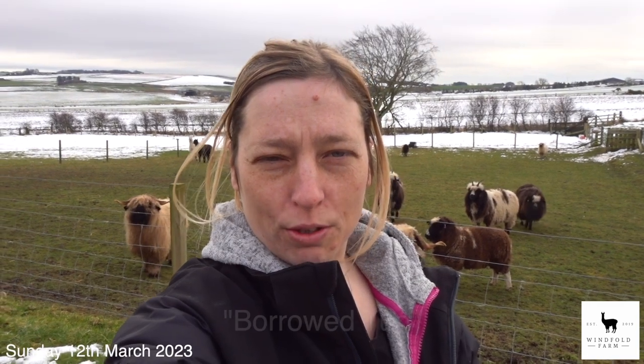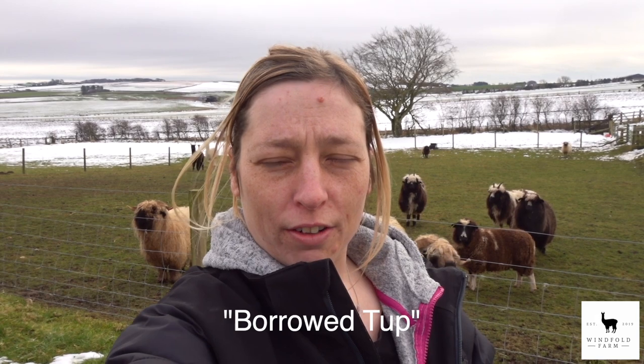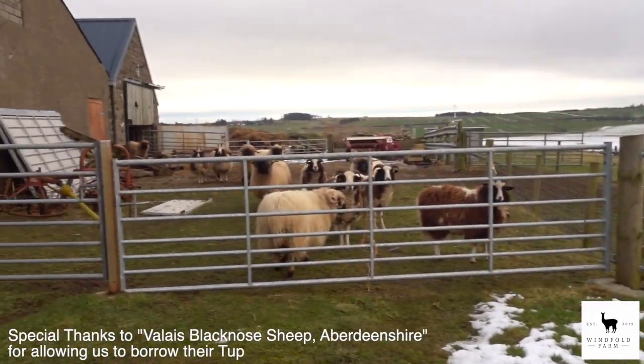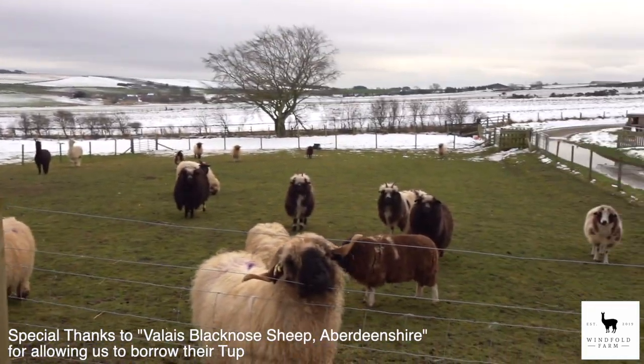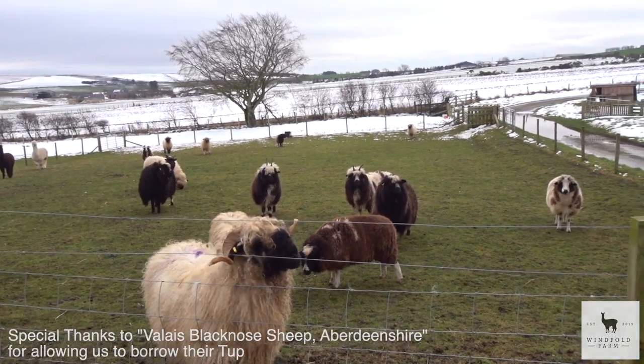If anyone watched our last video, they'll realize that our scanning didn't go so well. So what we're going to do today is we're going to go and collect another ram for these lovely ladies here, to try and get some lambs in September. So we'll be back with our new tip.